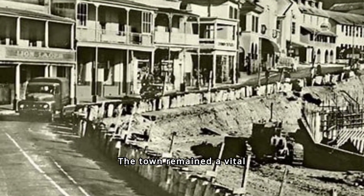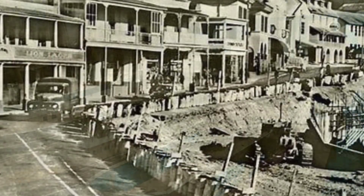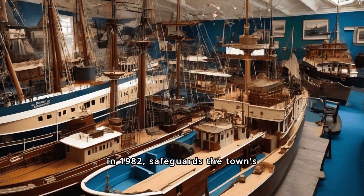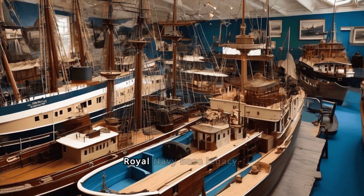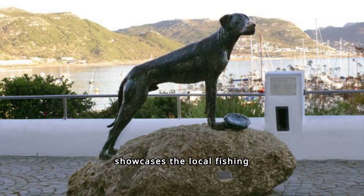The town remained a vital refueling and repair station for British warships until the 1950s. The Simonstown Museum, established in 1982, safeguards the town's rich maritime history and the Royal Navy base legacy. The museum also showcases the local fishing industry's heritage and the broader history of the Cape Peninsula.